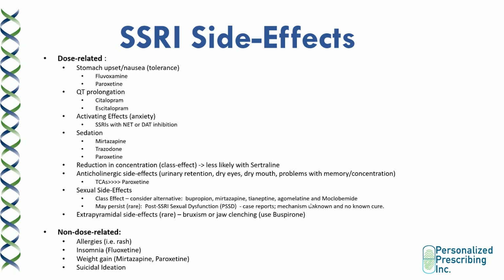There are also a lot of SSRI side effects to go over. Most of them tend to be dose-related, such as stomach upset and nausea, but the patient can gain tolerance after being on the medication for two weeks. Stomach upset and nausea are most common with fluvoxamine and paroxetine. QT prolongation is also dose-related and is common with citalopram and escitalopram. Anxiety and activating effects are more common with SSRIs that have norepinephrine reuptake or dopamine reuptake properties. Sedation is common with mirtazapine, trazodone, and paroxetine. All SSRIs can cause a reduction in concentration — this is a class effect, but it's less likely with sertraline due to its dopamine reuptake properties.